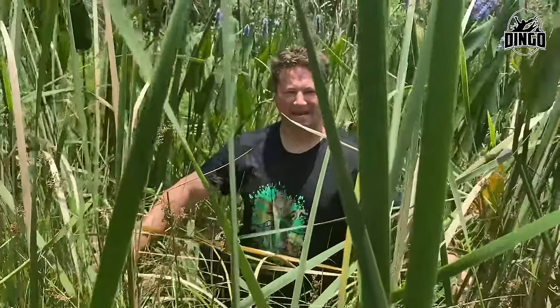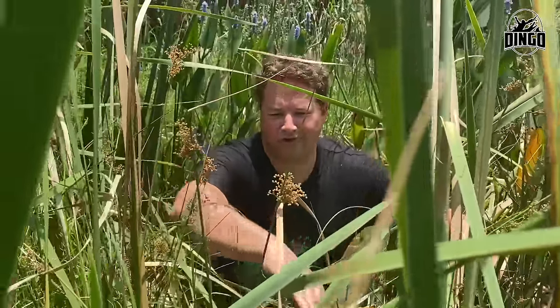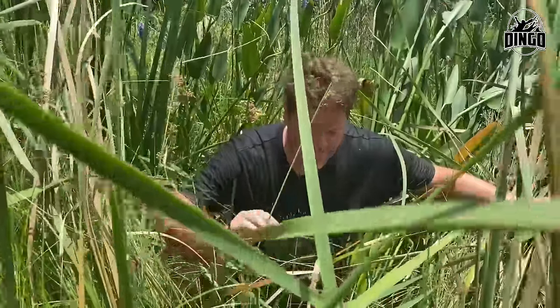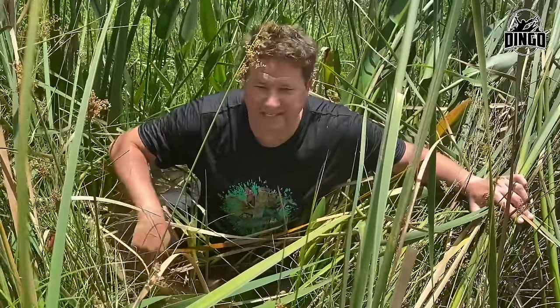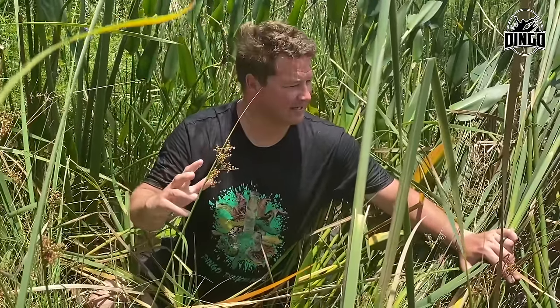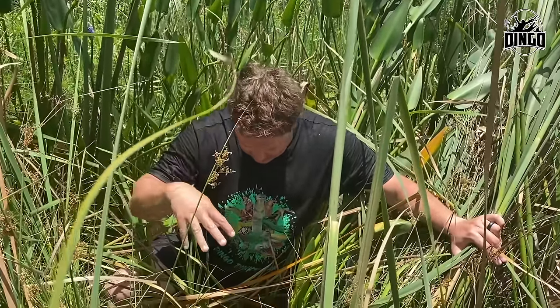Hello everyone, Dingo here. Have we got a video for you today - an absolute cracker. I'm here in this magnificent swampy area with one of the most beautiful snakes in the whole world, and it's one of my favourite snakes on the planet. In fact, I went to South America last year looking for these snakes and didn't manage to find one, mainly because it was wet season. And you wouldn't think it, but around me we've got about a 12 to 13 foot green anaconda sitting right here.